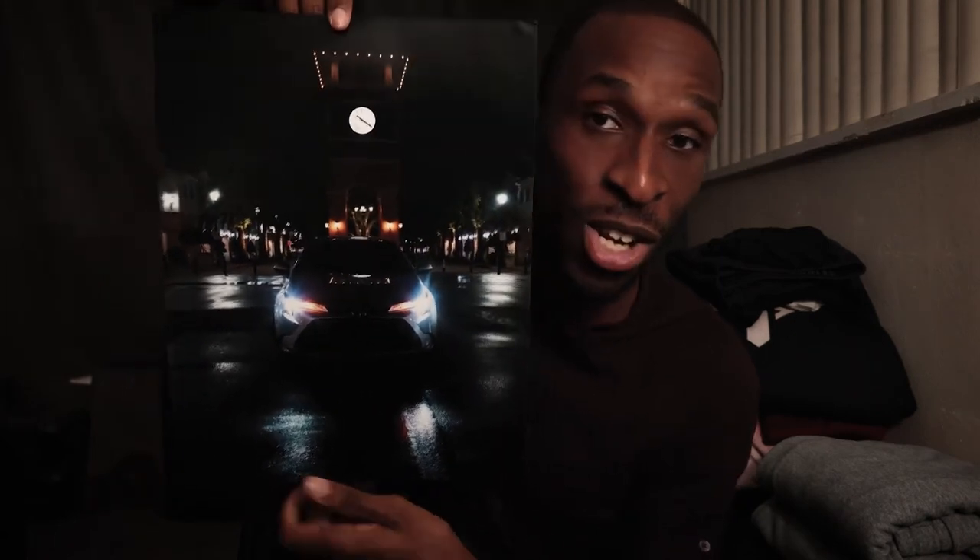Some of you guys might know what this is — this is something that's pretty important to me. Look at that, man. What's going on guys, Kyle Hunter here bringing you another video, and today I wanted to share with you guys how that photo you just saw sold a $2,500 camera.